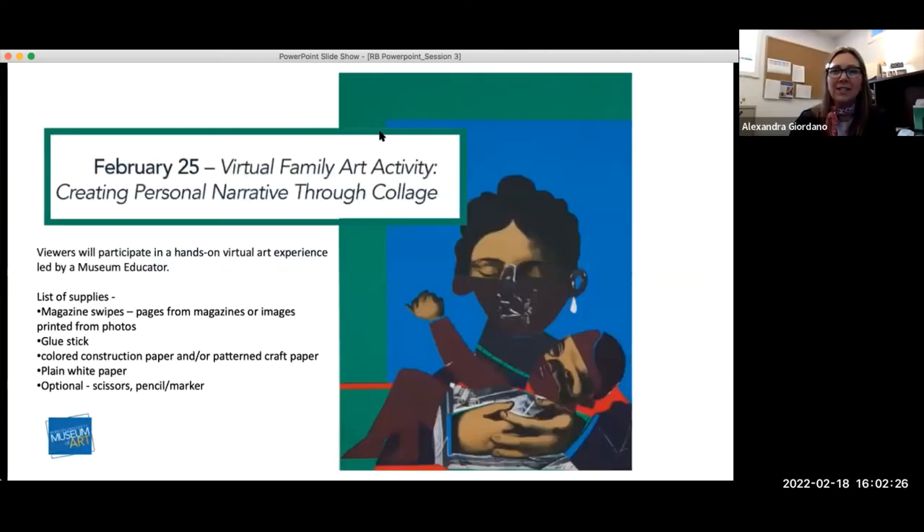Just to reconnect with our program, next week we have our fourth session: a virtual family art activity creating personal narratives through collage. It's for all ages, so if you have younger people in your family or you want to do this yourself, we invite you to come. It is during February recess for some of you. We have a list of supplies and the flyer is in the chat. When you log on you can follow along — we'll have a step-by-step process, always a Q&A, and the video will be posted so you can go back and redo it on your own time.